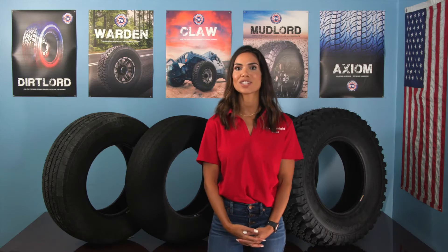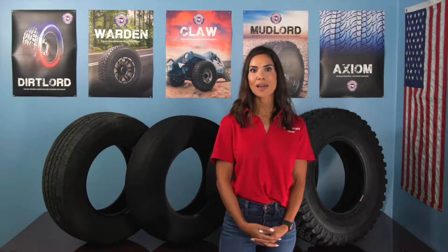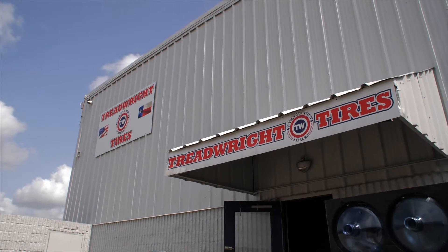Hi, I'm Michelle, the new marketing intern here at Treadwright Tires. I'm at the Treadwright Tech Center here in Houston, Texas.